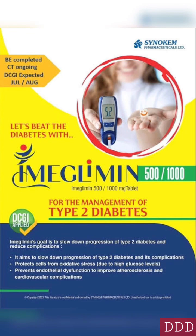Imiglimin is approved by DGCI for the treatment of type 2 diabetes mellitus in a dose form of 500 and 1000 milligrams in tablet form. For more drug-related information, subscribe.